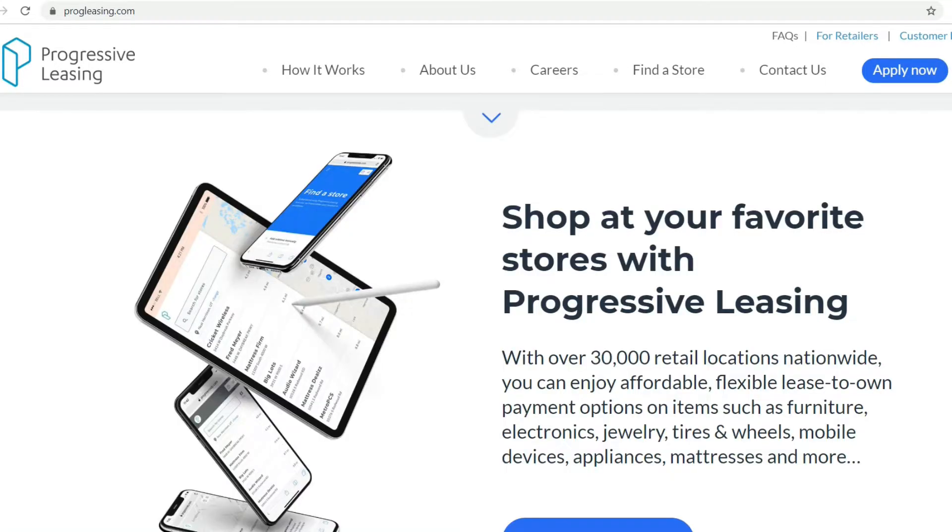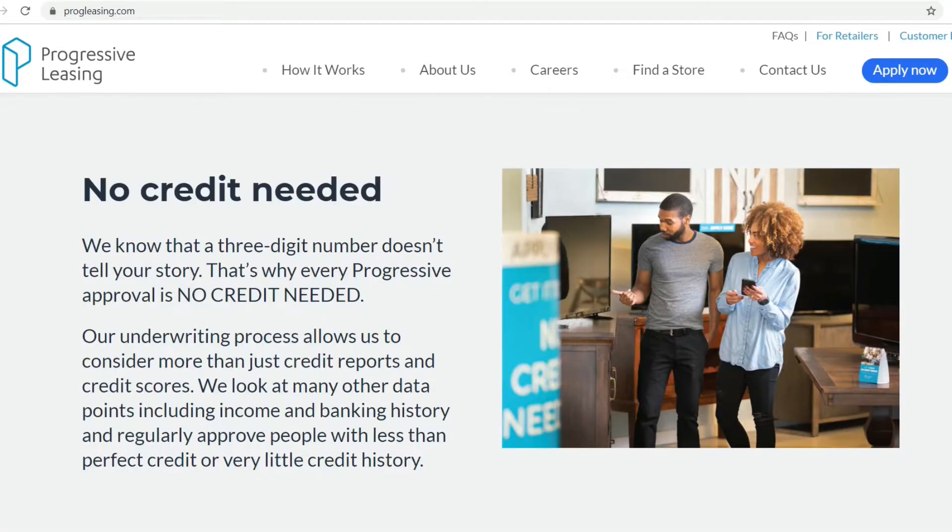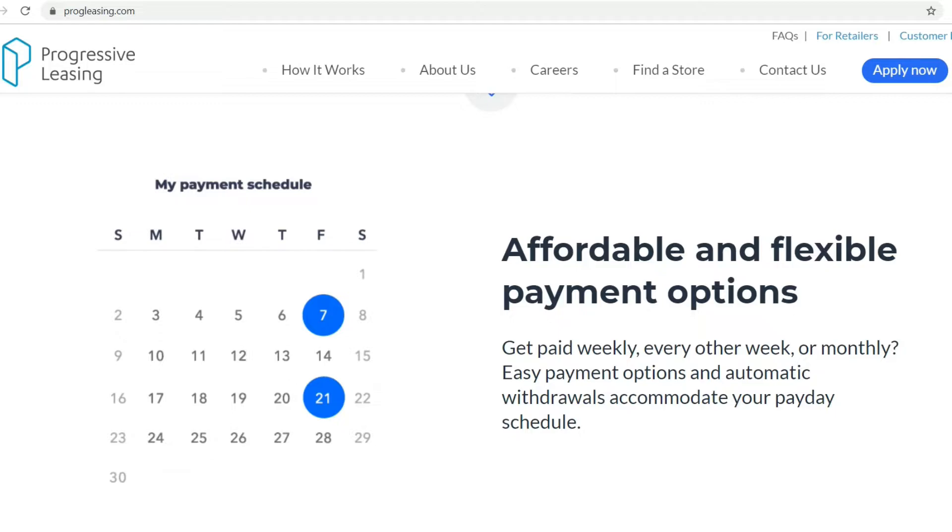Shop at your favorite stores with progressive leasing. With over 30,000 retail locations nationwide, you can enjoy affordable, flexible lease-to-own payment options on items such as furniture, electronics, jewelry, tires and wheels, mobile devices, appliances, mattresses, and more. No credit needed — a three-digit number doesn't tell your story. Their underwriting process considers more than just credit reports and scores, including income and banking history, regularly approving people with less than perfect or very little credit history. Payments can be set up weekly, every other week, or monthly around your payday schedule.